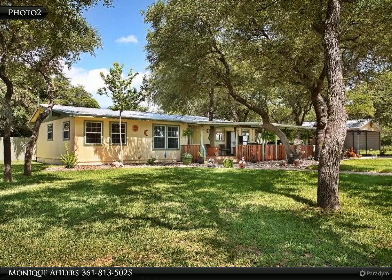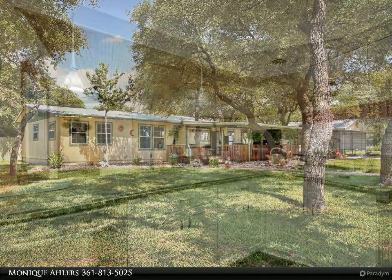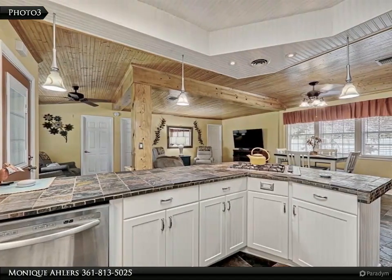Bring your friends, family and all of your toys. This home sits on three lots and has so much to offer.